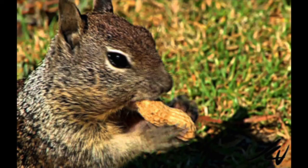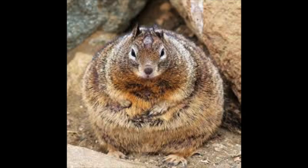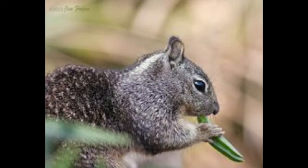Their diet changes within the season. For instance, after emerging from hibernation, they feed almost exclusively on green grasses and herbaceous plants. When annual plants begin to dry and produce seed, squirrels switch to seeds, grains, and nuts, and begin to store food for inactive periods.